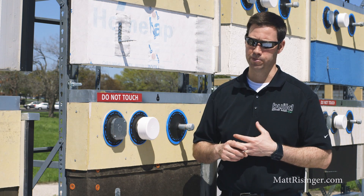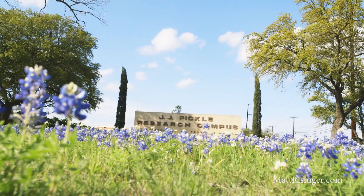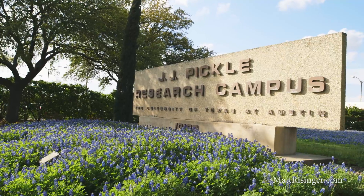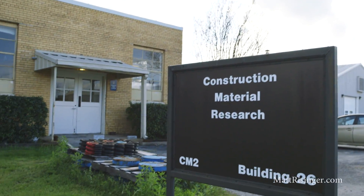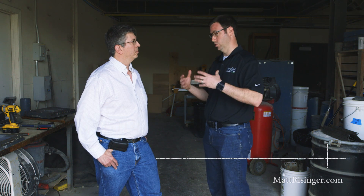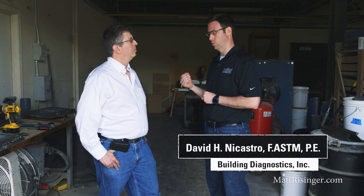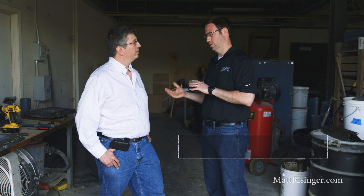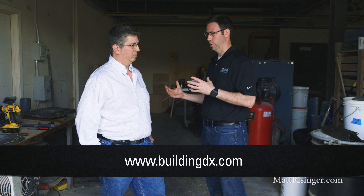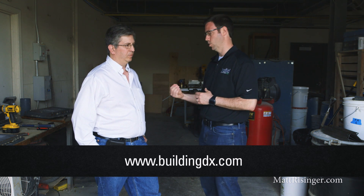Let's go talk to David Nicastro, who's leading this study. David is a professional engineer and has been doing building diagnostics for 30 years. I know your company, Building Diagnostics, does a lot of work — or all its work — in the commercial world, dealing with a lot of building failures and of course litigation that arises from that. What advice could you pass down from your 30 years of experience to guys doing mainly residential work?